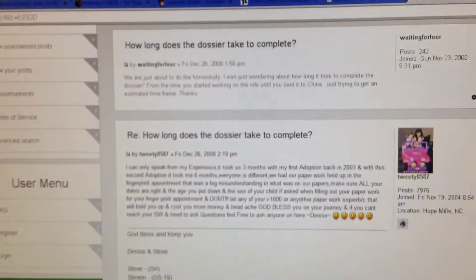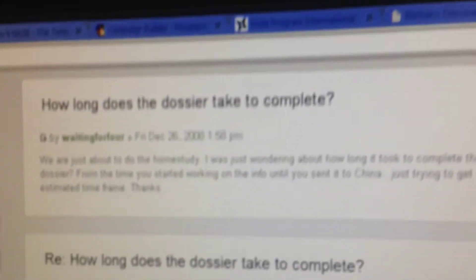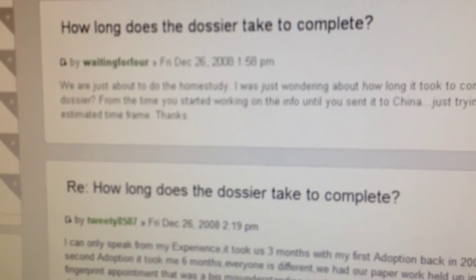This is a forum of people answering the question: how long does the dossier take to complete? The dossier is all of the paperwork that goes to India and says who we are — everything they need to know about us in order to approve us to adopt from their country.